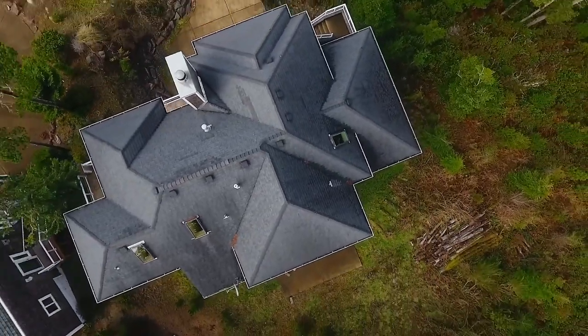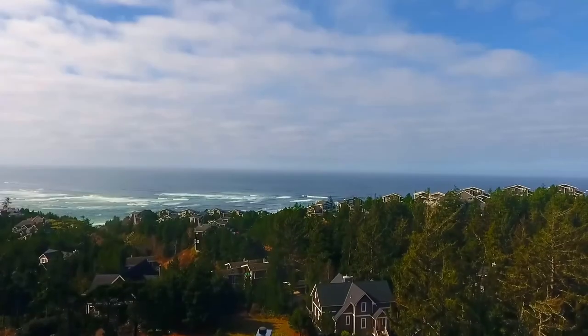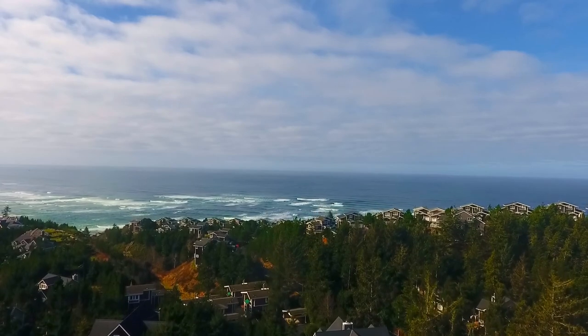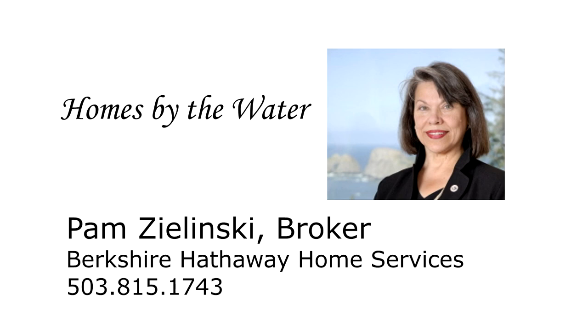Experience the best in Oregon Coast living in this quiet, planned community of beautiful homes. You'll find it all here on Fall Creek Drive in Oceanside. This is just a preview — there's so much more for you to see. To schedule your own personal tour, please contact Pam Zielinski with Berkshire Hathaway Home Services at 503-815-1743.